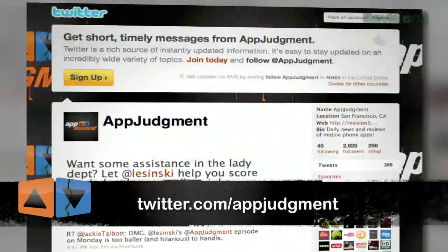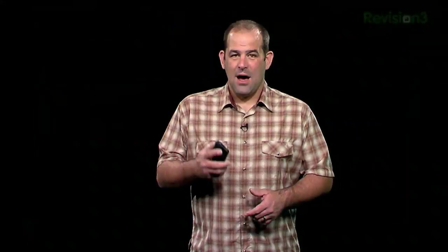I'm Patrick Norton. If you enjoyed this, or you have an app you think we should know about here at App Judgment, Twitter me at Patrick Norton, or send the team an email at appjudgment@revision3.com. You can also find App Judgment on Facebook, Twitter, YouTube, and as always, visit us at revision3.com/appjudgment. I'm off to go tune in to some more radio. We'll see you next time.